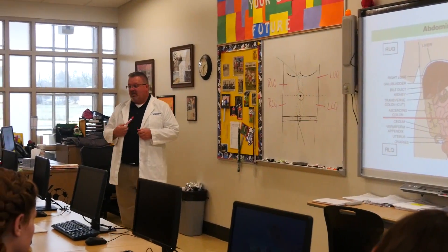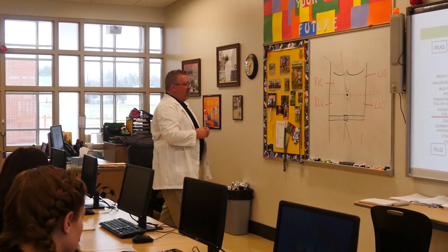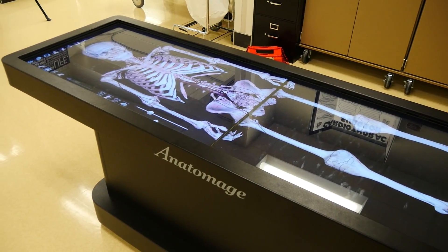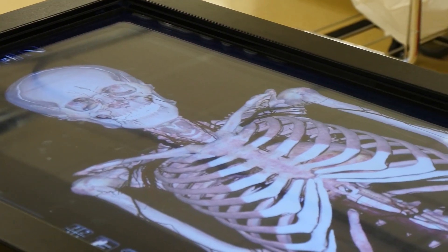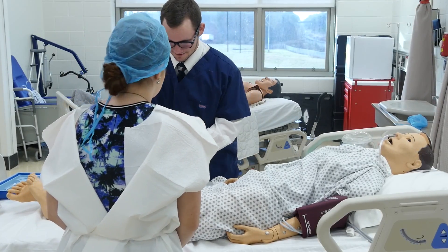Allied Health Training provides students with opportunities to earn state and national certification for medical nurse aide, pharmacy technician, patient care technician, and other credentials such as CPR and first aid. Students who complete this program are granted admission to the Union College BSN/RN program with the possibility of earning college credit.